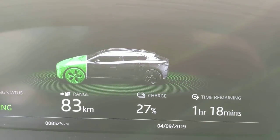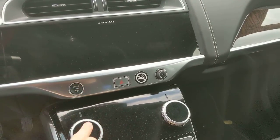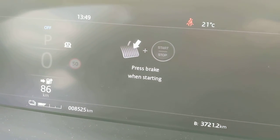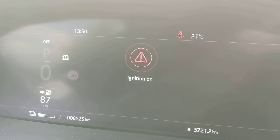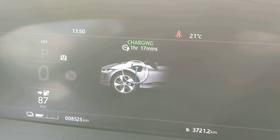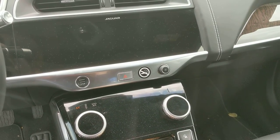Let me show you the charging display first. It's not showing anything useful — I mean, who wants to charge to 100% when you're at an HPC? Jaguar thought it would be nice to tell you the total charging time. And look — 'traction battery fault detected.' Did you see it? Yeah, there's a warning about the open doors too.